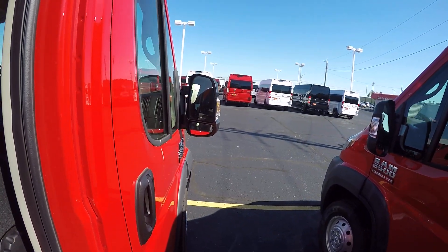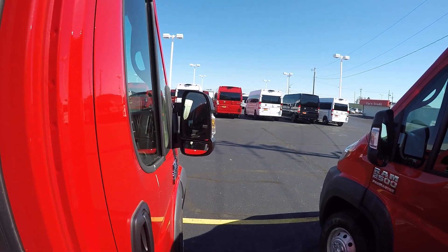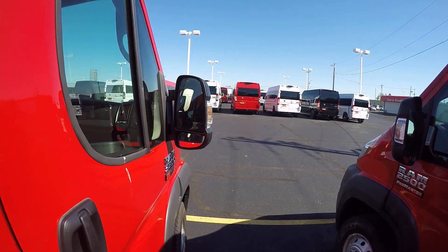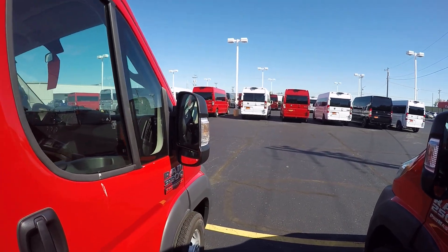It does have power heated mirrors, so they fold in and out. They are power and they are heated, with wide mirrors to give you a little better view.